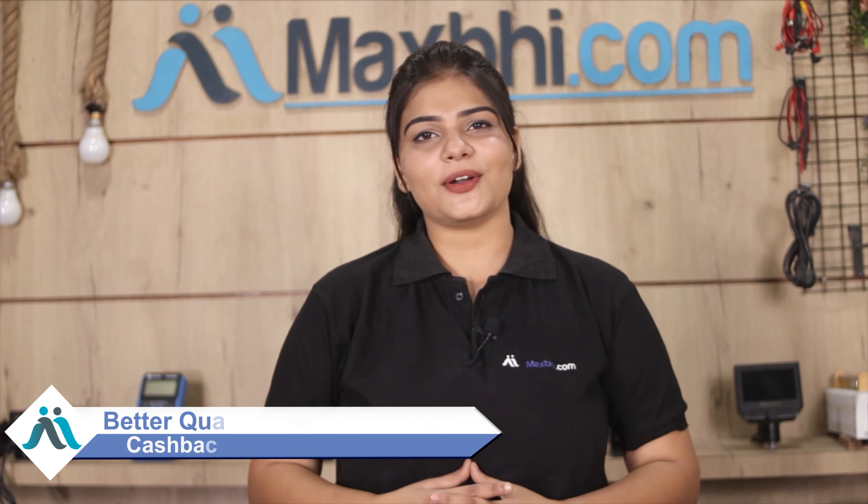So wait मत करिए, अभी order करें और चल रहे special cash back और heavy discounts का फायदा उठाकर अपने phone में लगवाएं बेहतर quality parts, वो भी कम दामों में.